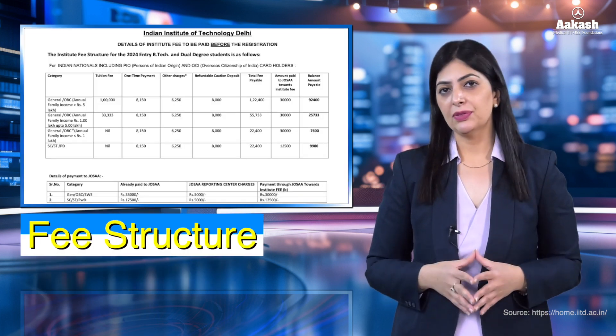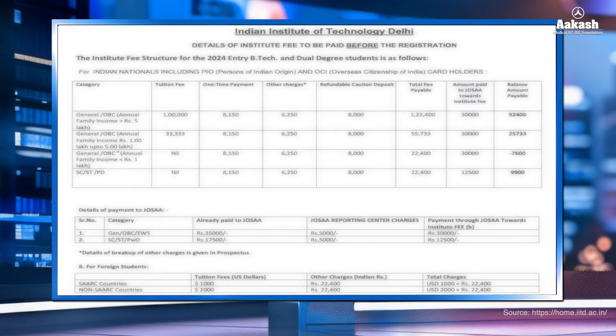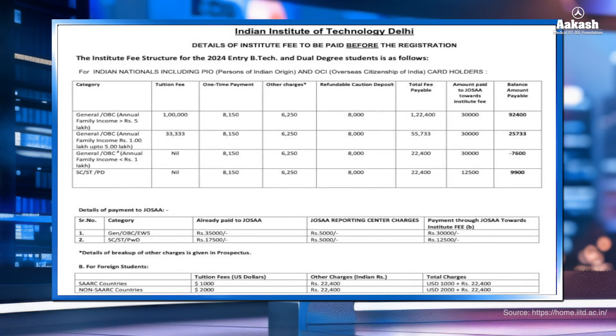The first-semester fee for General or OBC candidates with family income greater than five lakh is ₹1,22,400, which includes tuition fee, one-time payments, other charges, and a refundable caution deposit. This also includes the amount paid at the time of seat allotment during JoSAA counseling. The total fee for the entire BTech from IIT Delhi comes to between ₹8 lakh and ₹10 lakh for General candidates. Candidates from reserved categories receive remission of tuition fee but still pay other expenses.